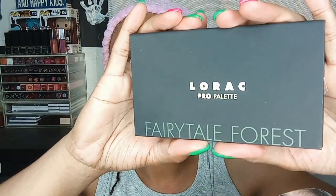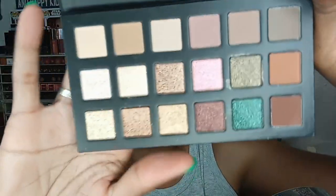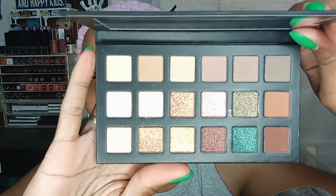Today we are going to be using the LORAC Pro Palette in the Fairy Tale Forest iteration. It comes in three or four different versions. I've wanted this palette for a really long time but I couldn't bring myself to pull the trigger because I was like, do I really need another neutral palette? And the answer is yes, I do.